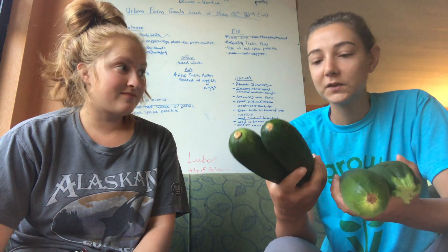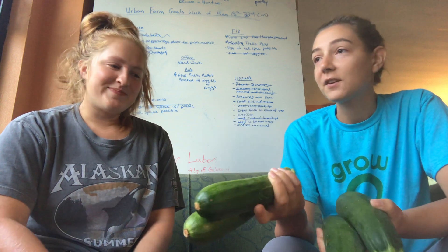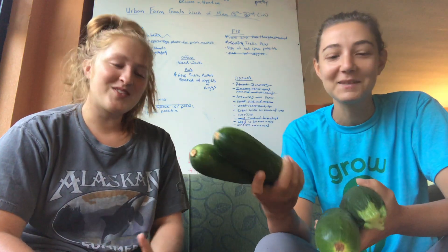Did you pick these? I did pick these. We have again some zucchini — a lot of zucchini this week. I love zucchini, it's my favorite vegetable. I think I've sautéed zucchini every single day this week, definitely about one zucchini per day. They're so delicious, so enjoy those.